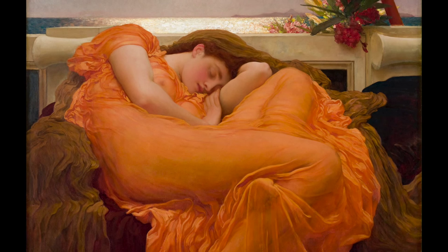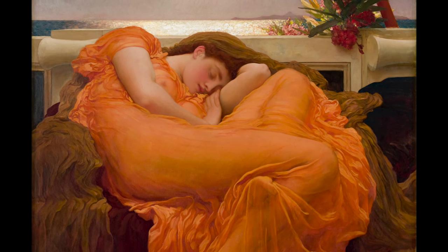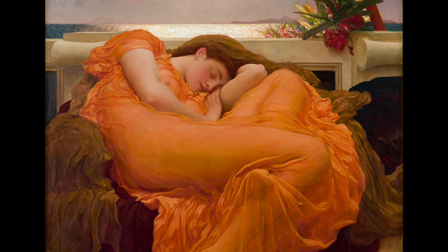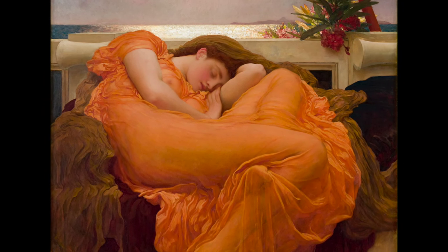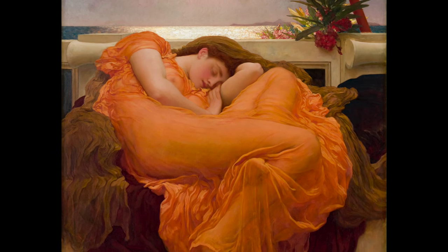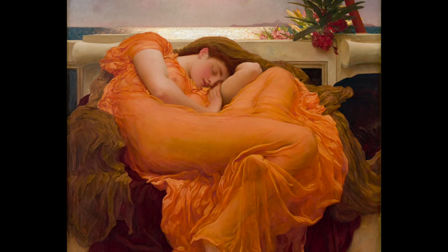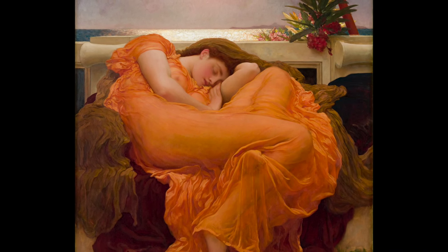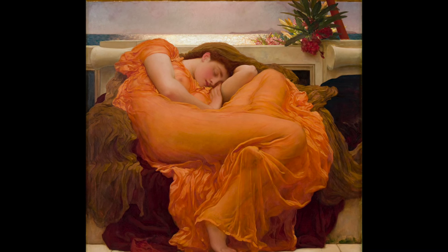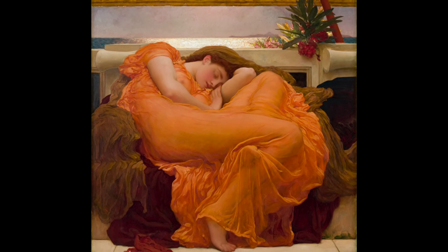In Flaming June, an idealized figure appears within an imaginary classical setting, wearing a semi-transparent gown. Although lost in dream, her body is charged with energy. The composition keeps our eye moving around the figure from the top of her head, stepping down through the angled elbow and knees, and up again through her curved back to the head.